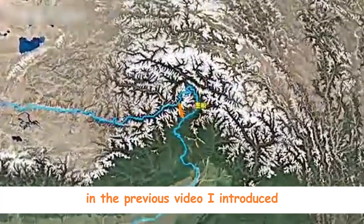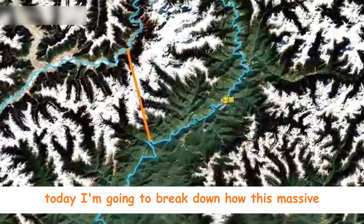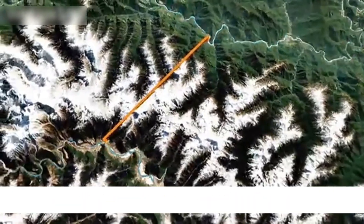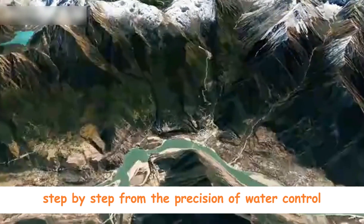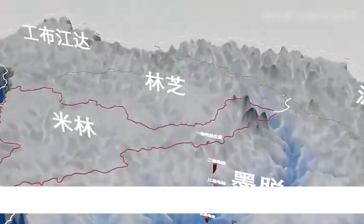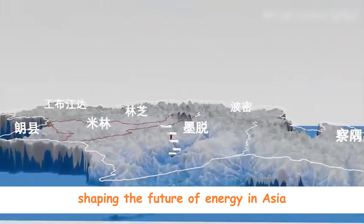In the previous video, I introduced the official announcement of China's mega-dam construction project. Today, I'm going to break down how this massive hydropower system actually works — step by step, from the precision of water control to the incredible engineering behind the tunnels and underground power stations. This is not just a dam; it's a technological marvel shaping the future of energy in Asia.